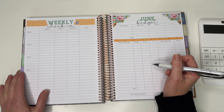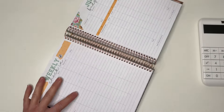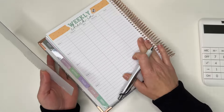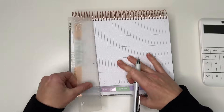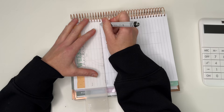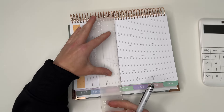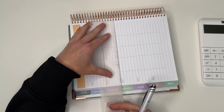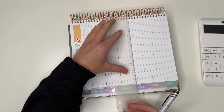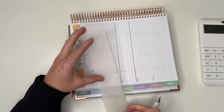Let's jump right in. Sorry if the lighting is a little weird — it's kind of gloomy today in the Bay Area, which is weird because it's been so nice. I like to highlight and make these lines pop a little more, just to help separate the weeks. I'm going to do that real quick.